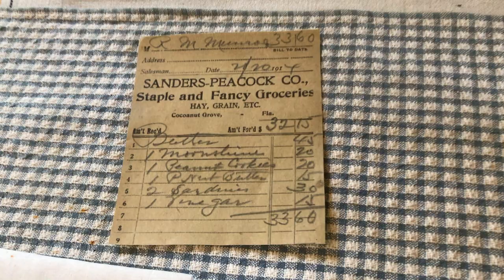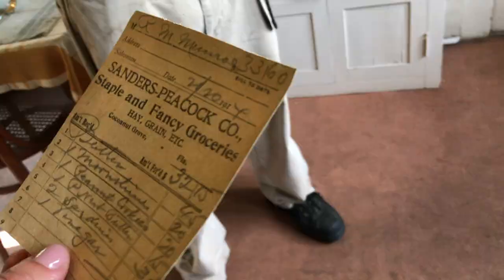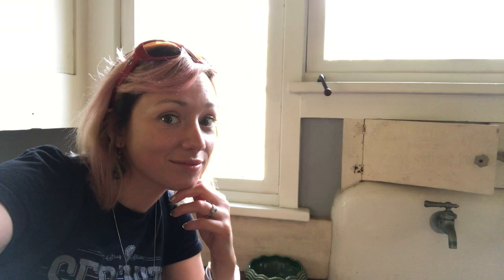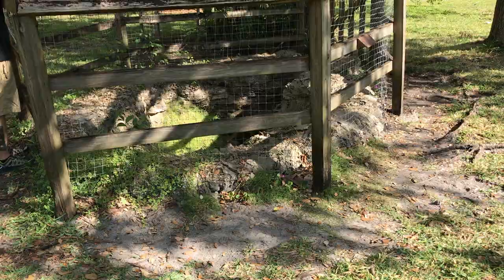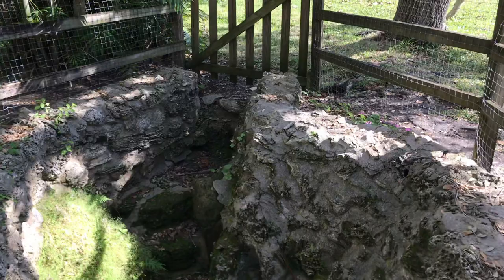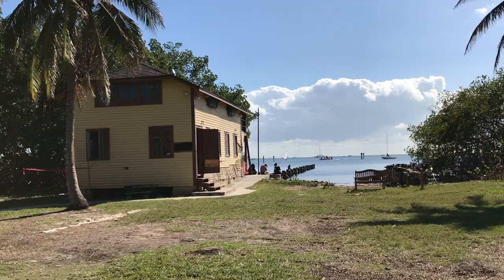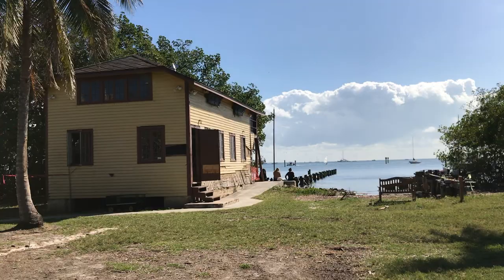Note the moonshine on this grocery list. Mystery well. And there is the rebuilt boathouse — Monroe first lived in the original boathouse before completion of the Barnacle House.